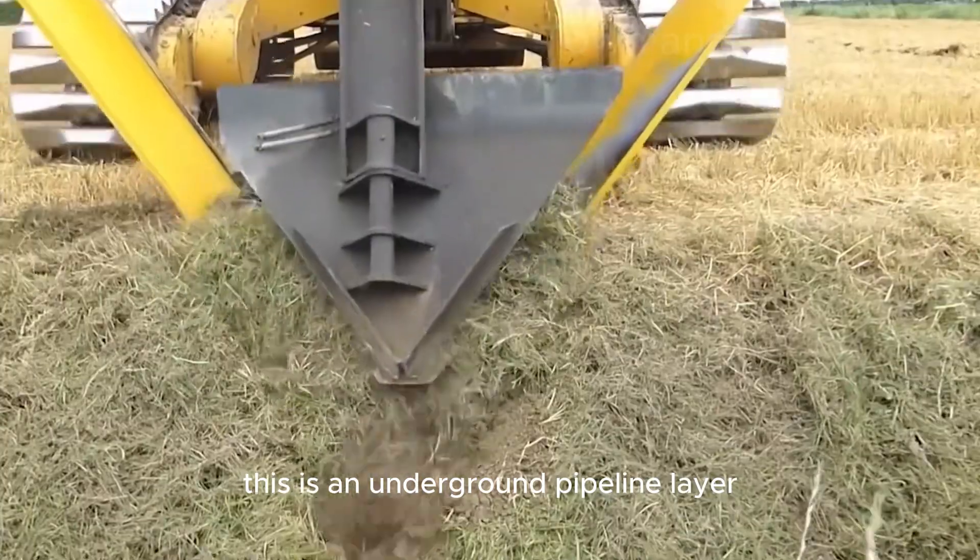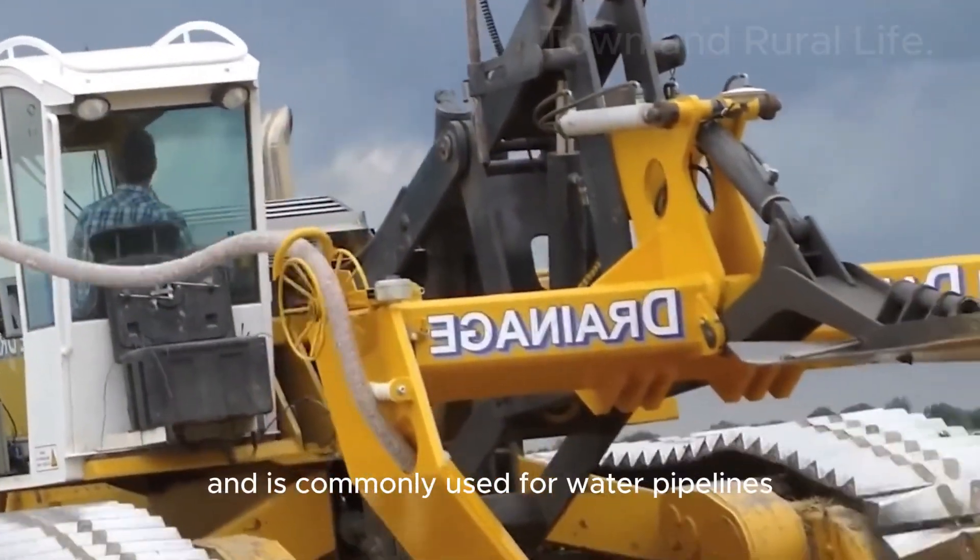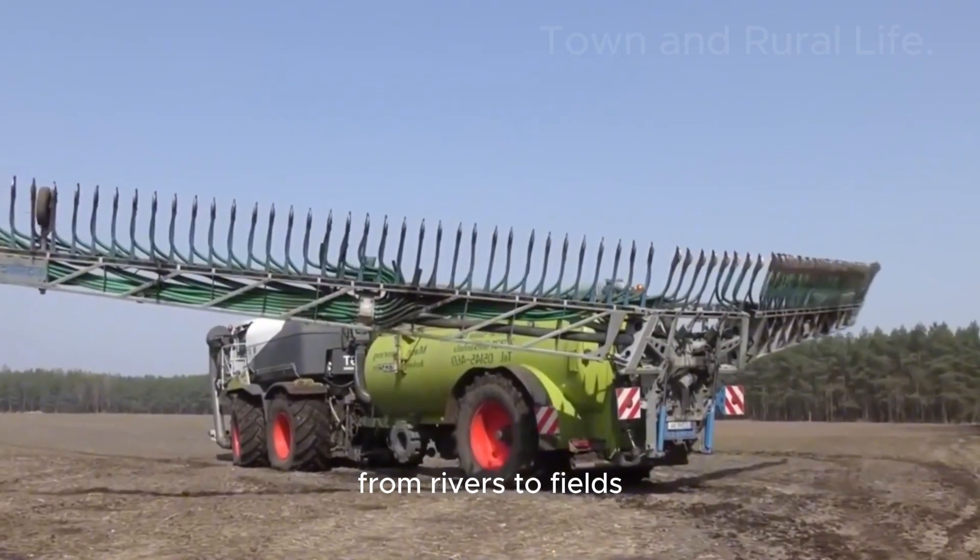This is an underground pipeline layer. It can lay underground pipes without digging into the soil and is commonly used for water pipelines from rivers to fields.